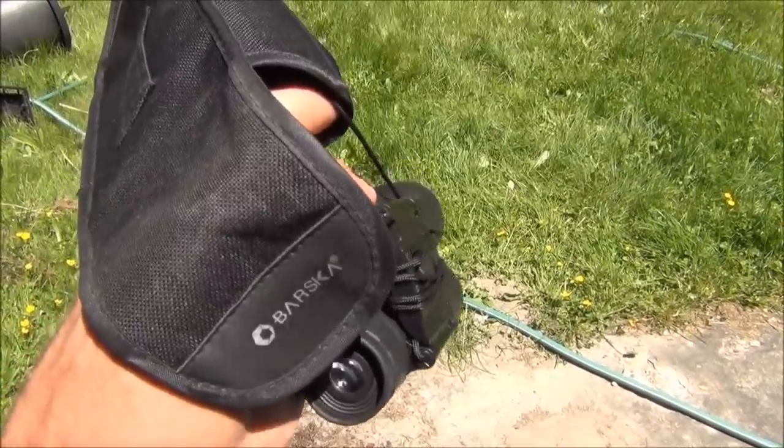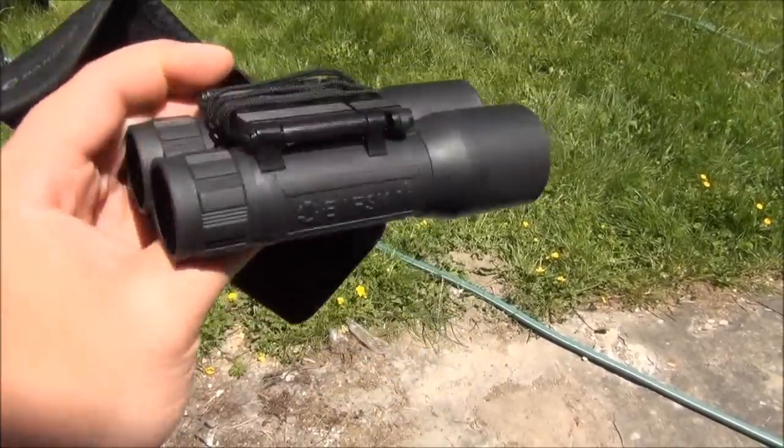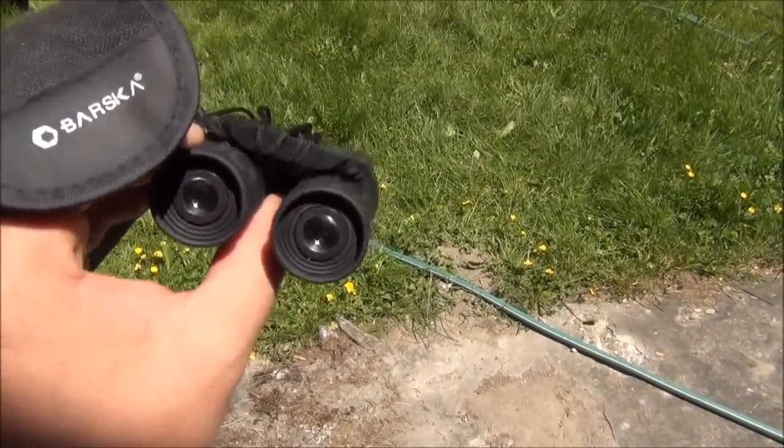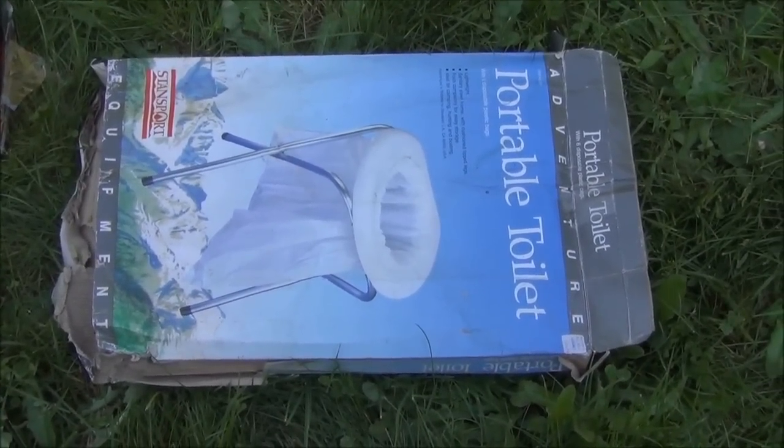So now I have another pair of binoculars. I'd say that with that lot this was probably about a buck as well. Here we have a little porta potty — picked that up for a dollar at a garage sale.